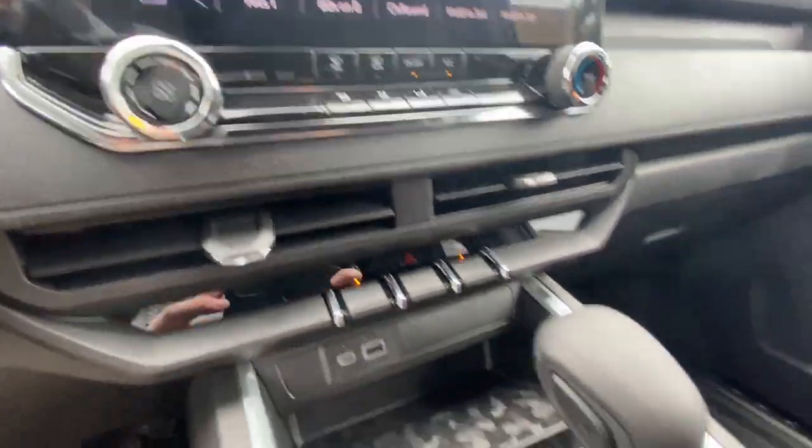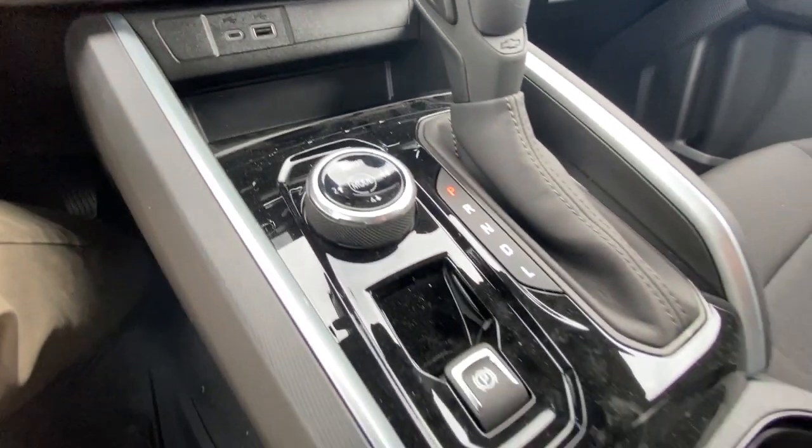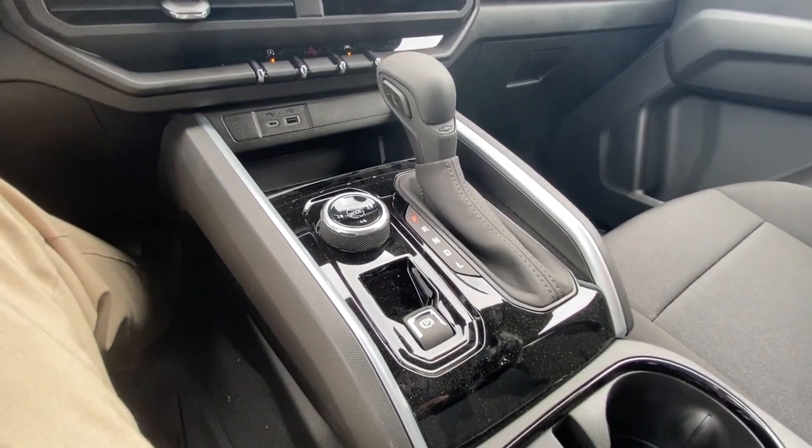Climate control in the center dash, shifter, driving mode selector, and electronic parking brake are all in the center console.